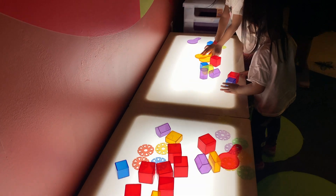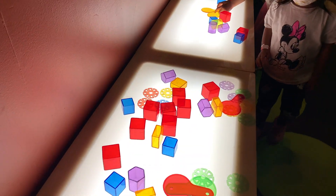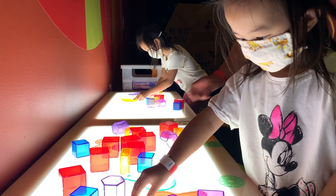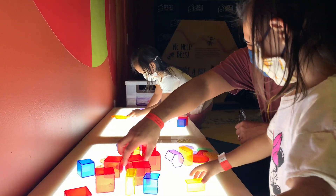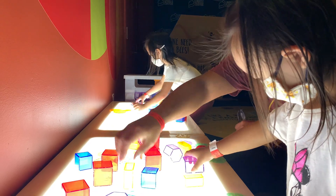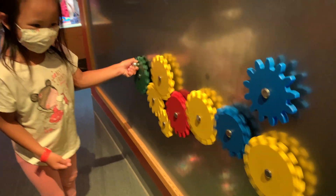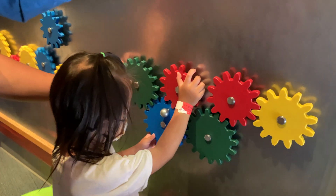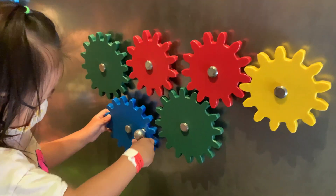Look at these transparent 3D shapes! I didn't know you can take these off!